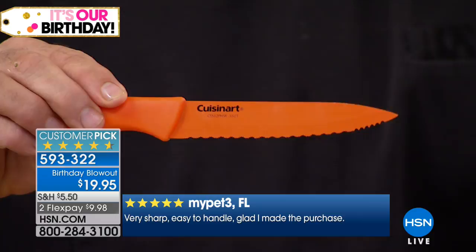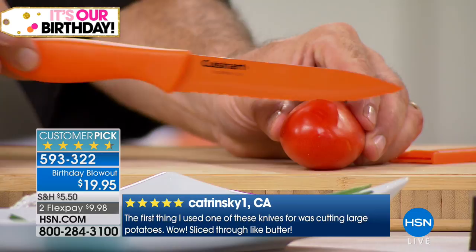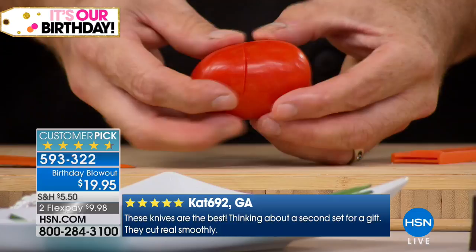This blade is designed without any help to get into tough places — branches, crafts, tomato skin. With the weight of the knife alone, look at that — it just dropped right through. That's the power of the utility knife.